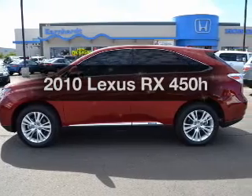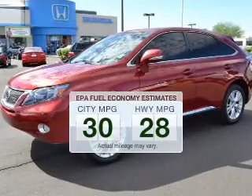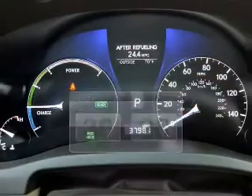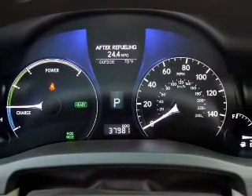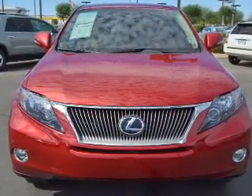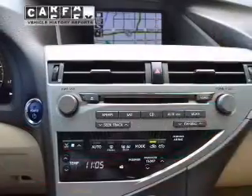Travel the roads in style and comfort in this great vehicle, run all over town and back home again without worrying about filling up when driving this fuel efficient ride. The powertrain includes all-wheel drive with a reliable engine connected to a smooth shifting automatic transmission. Anti-lock brakes help to bring your vehicle to a safe stop.